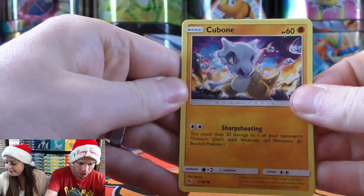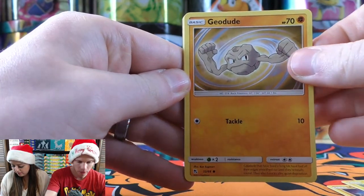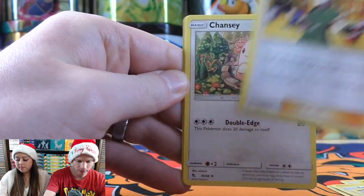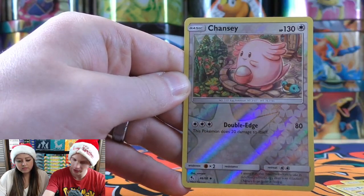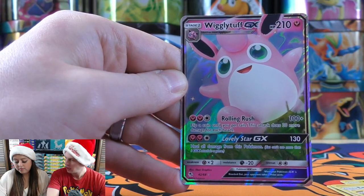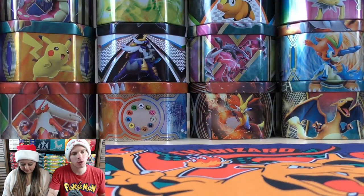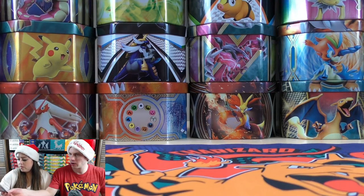First pack: Hue Bones starts it — Voltorb, Geodude, Eevee, Clefairy, Metal-type Energy, Lieutenant Surge's Strategy, Chansey, Misty's Cerulean City Gym reverse holo. A Chansey uncommon rare — nice start to this opening. And a Wigglytuff GX, a Pokemon Carla would like. I'll set that aside and summarize all my pulls at the conclusion.